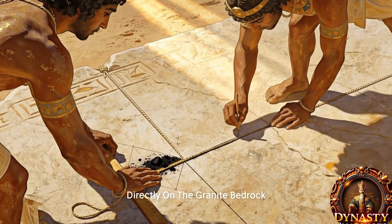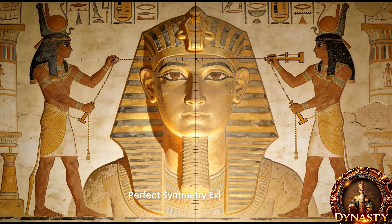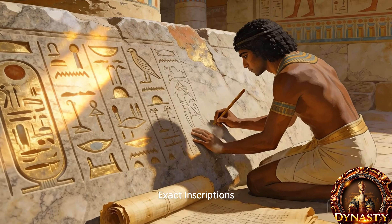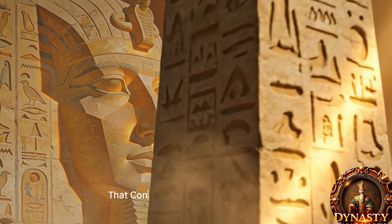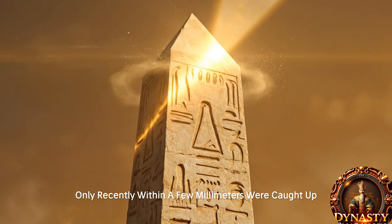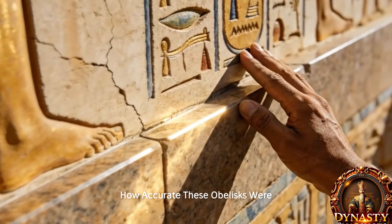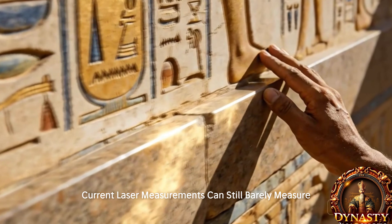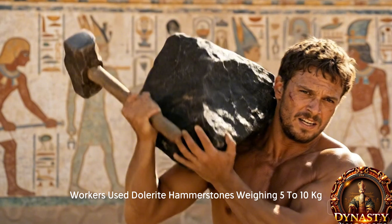Engineers drew the obelisk outline directly on the granite bedrock, calculating perfect taper, perfect symmetry, exact height, and exact inscriptions. These obelisks were so accurate that contemporary laser measurements have only recently caught up — still barely measuring within a few millimeters.